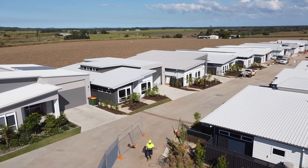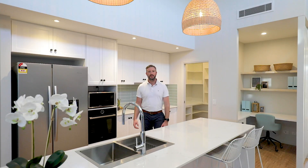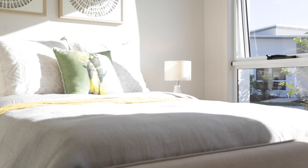Our latest display suite is now open with four new designs which are ready for viewing. This includes the Pepper, an absolute gem of a new design with a 16 metre deep RV garage plus two parking bays. This home boasts large internal living space, high level ceiling and has all of our quality finishes.